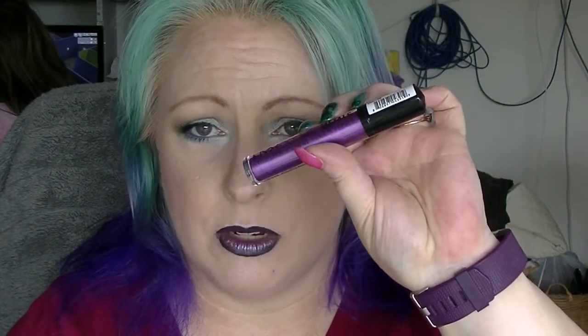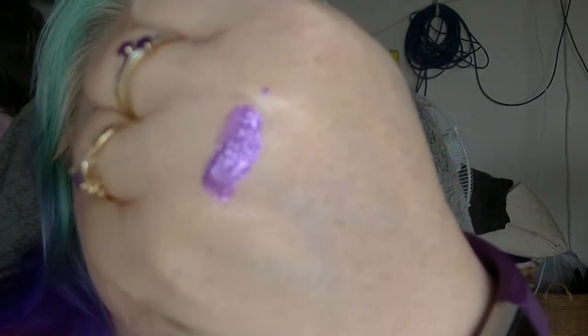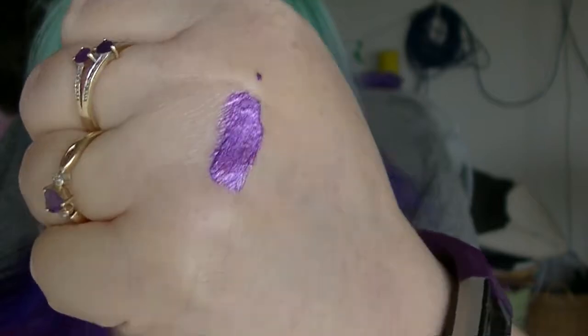Also from NYX I got the NYX Cosmetic Metals in Asteroid Aura, which I'm actually wearing sort of ombréd with Alien from NYX, which I'd bought previously. It's a metallic purple. It's all pretty.